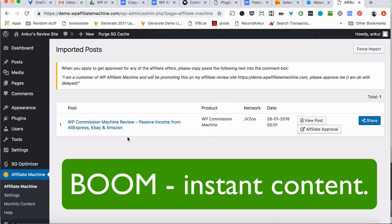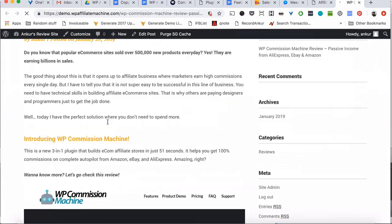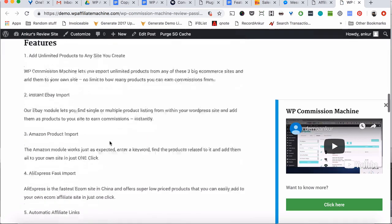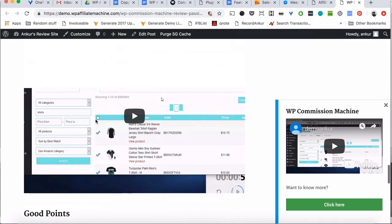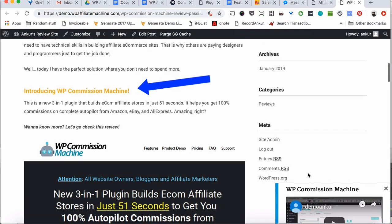That's it — that's all you have to do. In just a few seconds, an affiliate product review article is added to your site and you will get new articles every single day without writing any content yourself. Let's take a look at how everything looks. Here is our first article on your brand new site and it comes fully loaded with images, videos, graphics and shows your affiliate link everywhere inside the article.